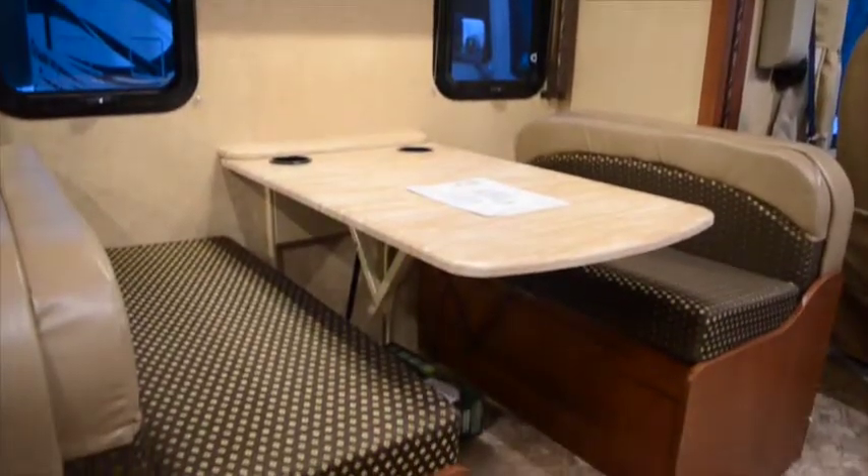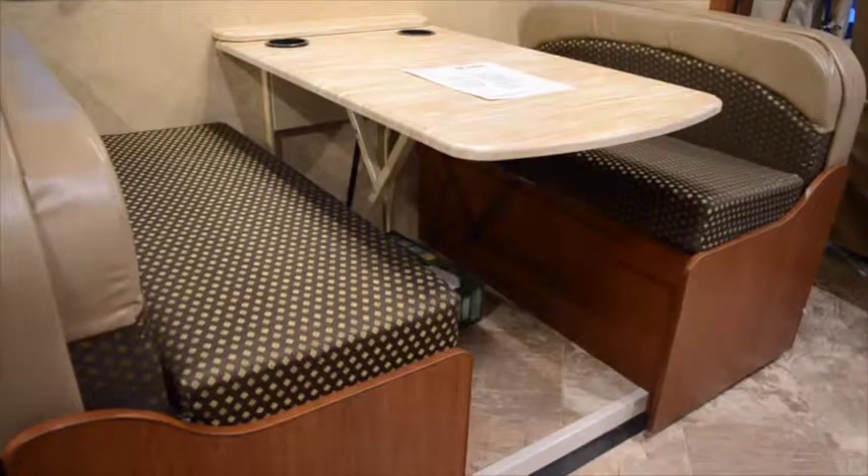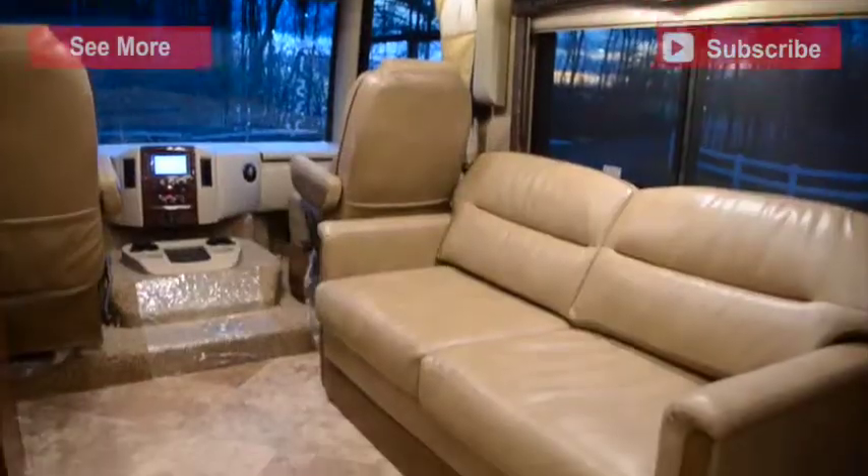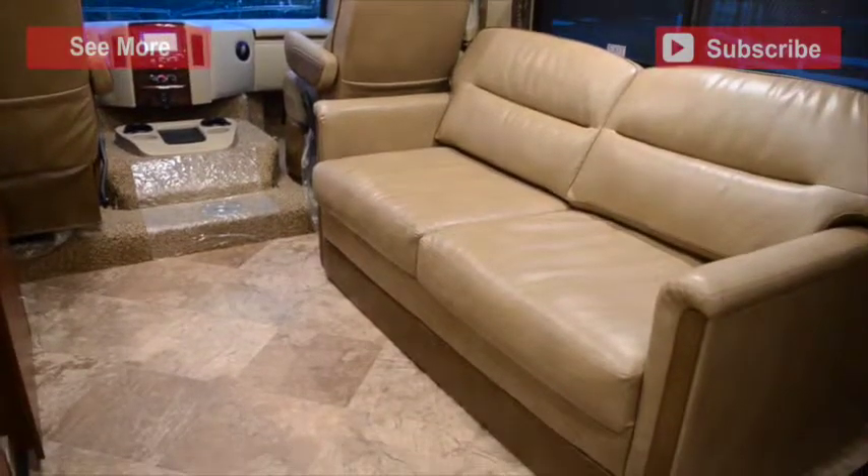In the living area, your booth dinette comfortably seats four, and the table drops down to turn it into a bed. Your couch also folds out into a bed in order to increase sleeping space.